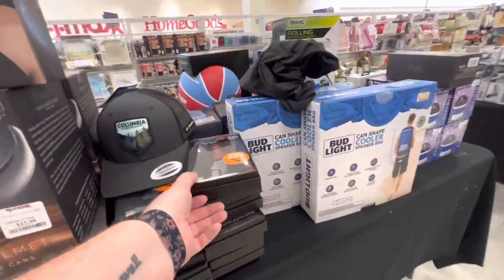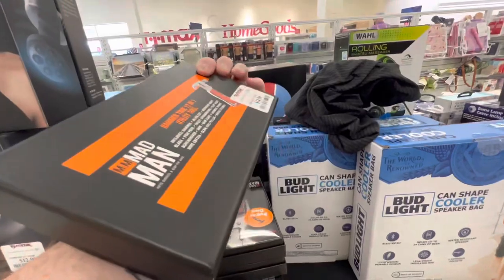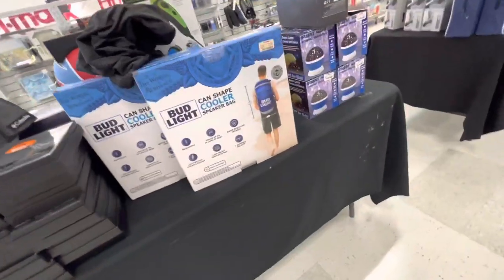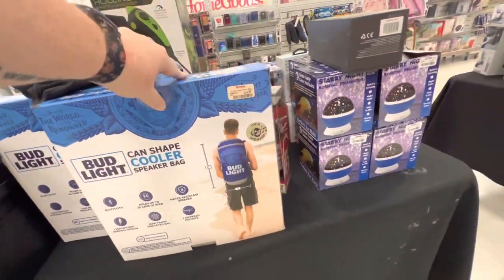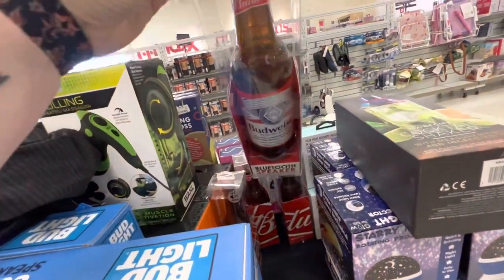A Superdad multi-tool — that's cute, unusual — $15. A cooler speaker bag for $25. This is a Bluetooth speaker as well, $20.